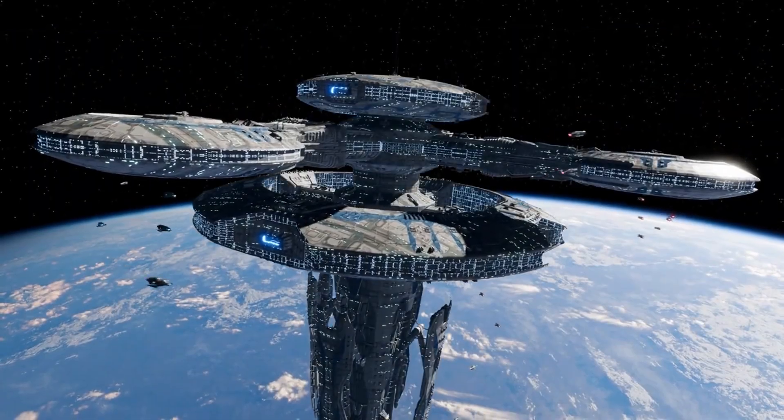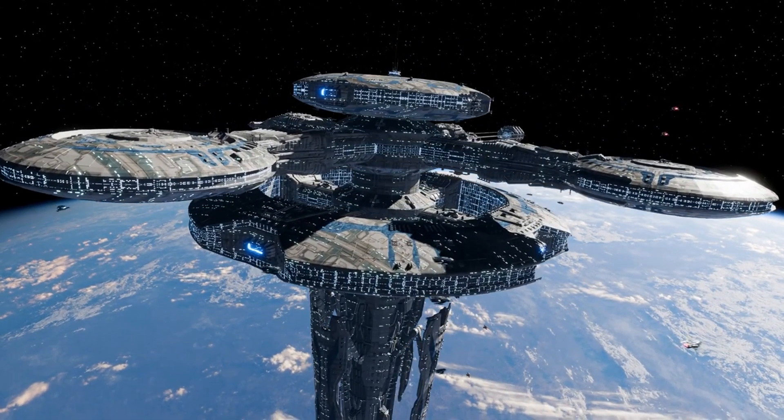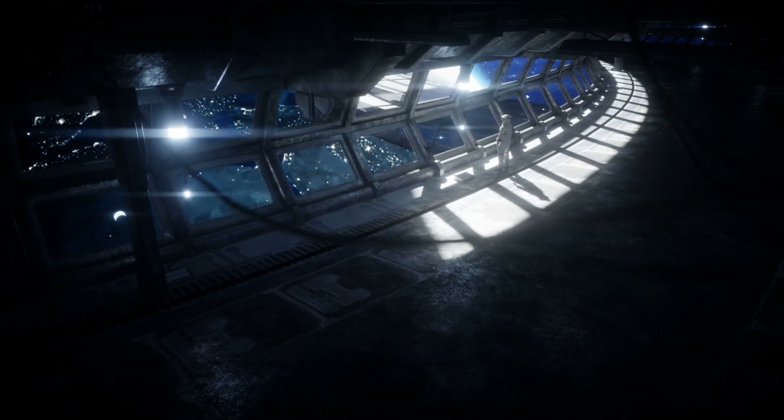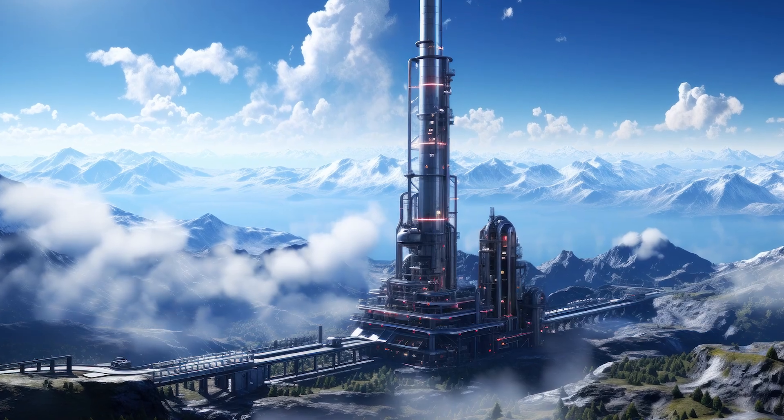At its core, a space elevator would rely on an incredibly strong and lightweight cable capable of withstanding immense forces. The cable would need to stretch from a ground station, ideally near the equator, into space.